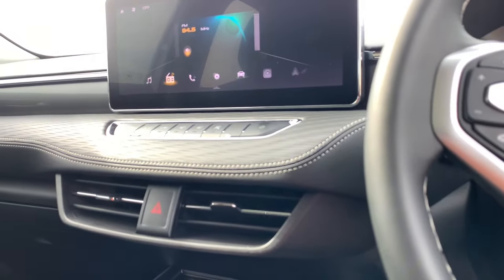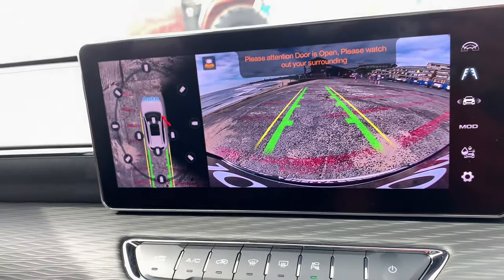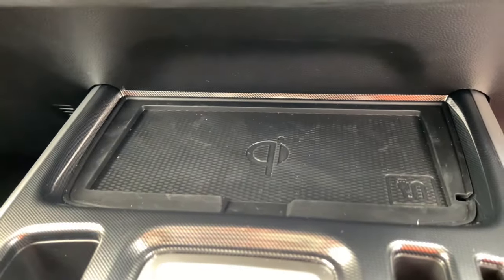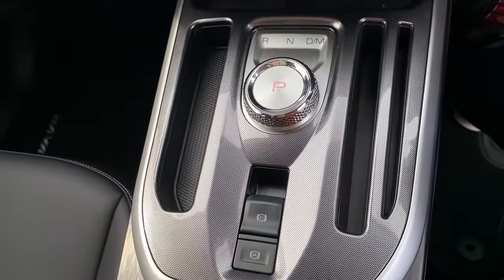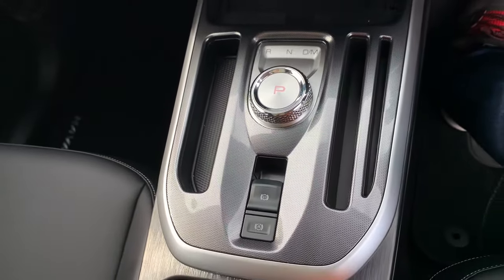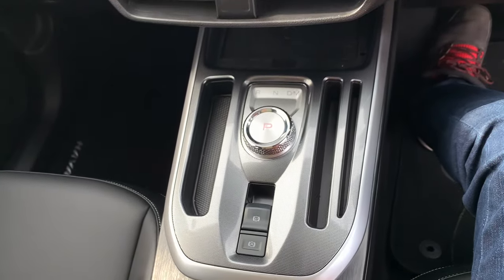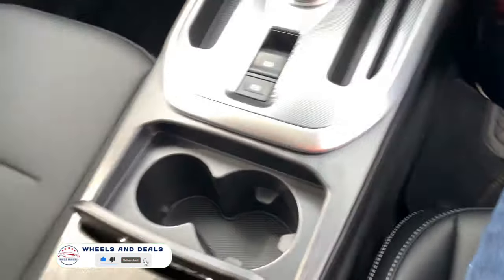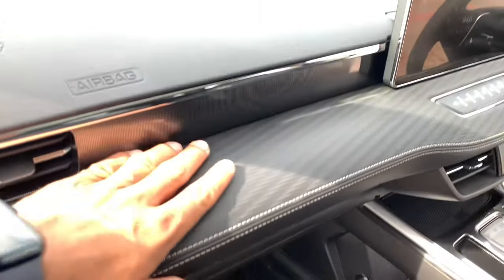Coming back to the multimedia — there are some controls here as well. This one is for 360-degree view and climate adjustment controls. Down here you get wireless phone charging, a good-looking rotary gear shift dial, and an electronic parking lever next to it. These slots are for your phone or cards. Two cup holders complete the center console — nice and deep, with a touch of leather. Premium stuff. Good cubby storage as well.